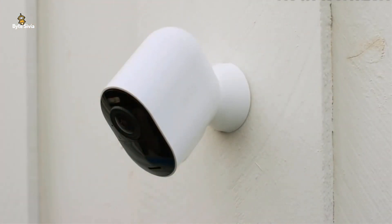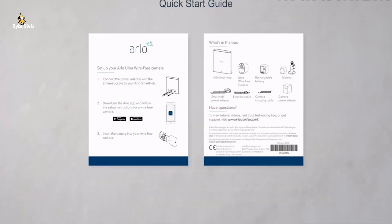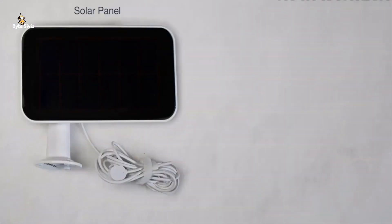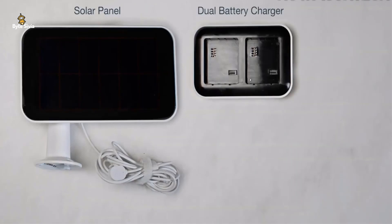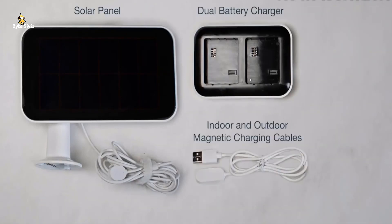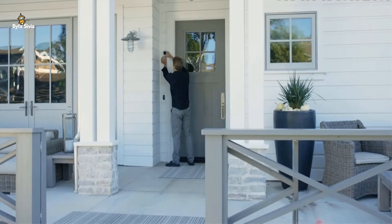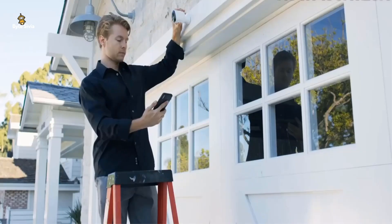It is compatible with Alexa, Apple Home, and Google Assistant. This feature comes in handy with two-way communication so you can address the person at your door without having to go outside. To top it all off, it comes with a 90-decibel alarm that can be set to go off by either remote, sound, or motion. Overall, this innovative camera can make your home a smart and secure place.